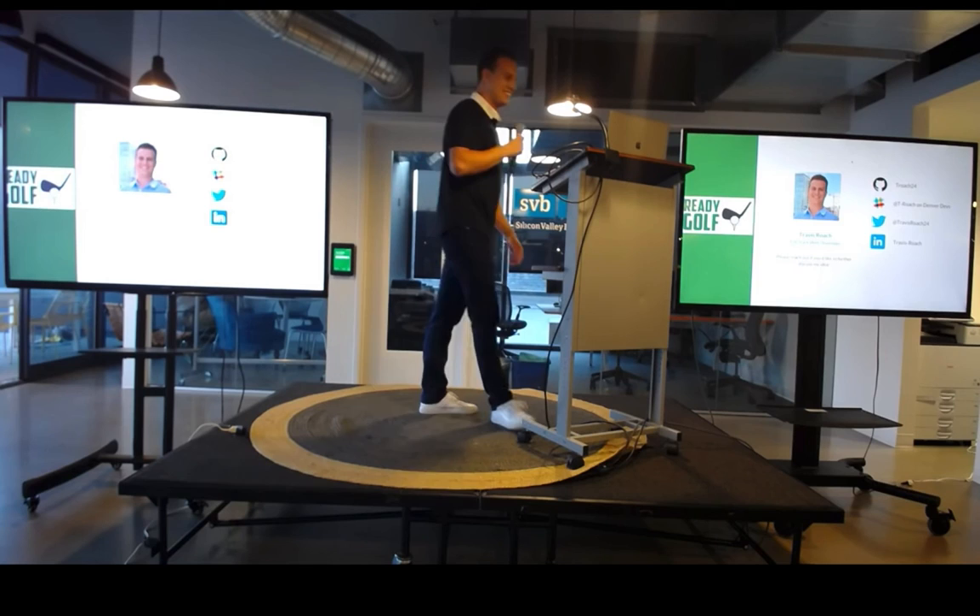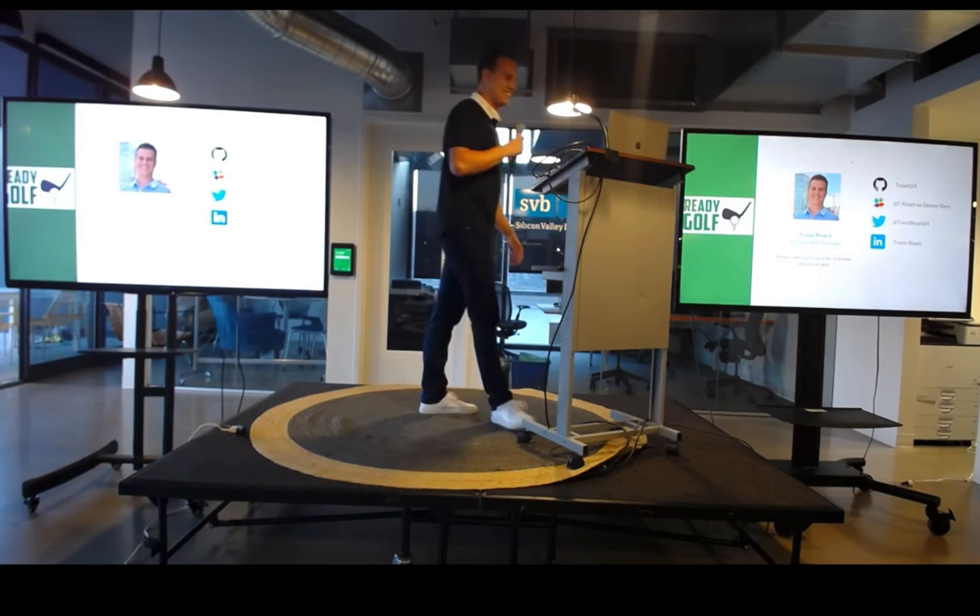Once again, my name is Travis Roach, and this is Ready Golf. Thank you very much.